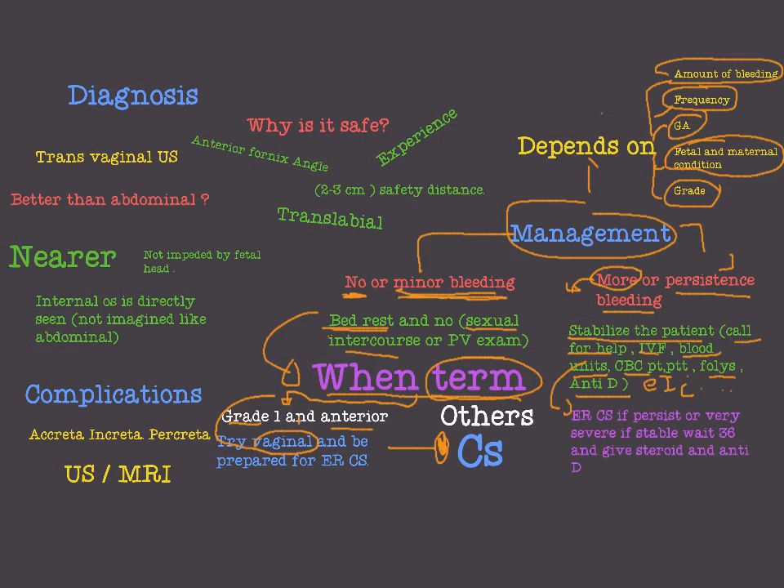After stabilizing the patient, we move to emergency cesarean section in cases of persistent or very severe bleeding. But if the patient is stable, we can wait until 36 weeks. We have to give steroids for lung maturity, and anti-D for Rh-negative mothers.